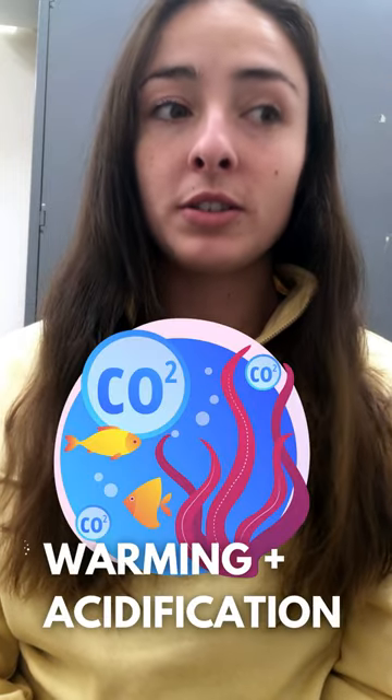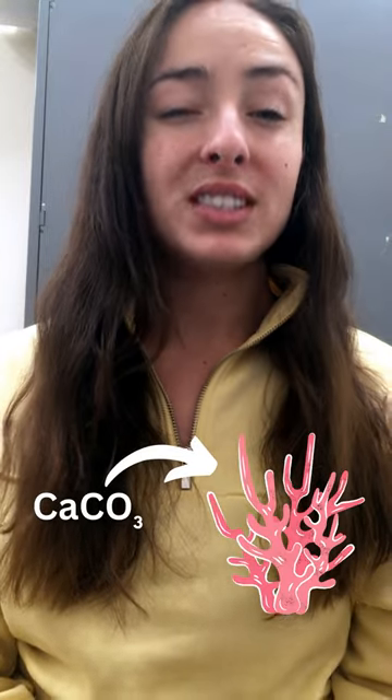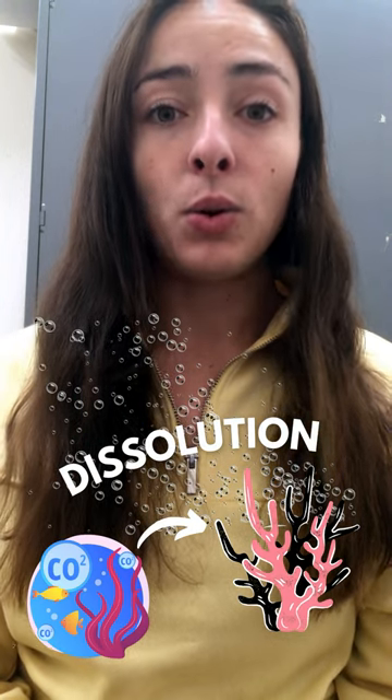There are currently two changes occurring in the modern ocean due to climate change: the water is becoming warmer and more acidic. Corals make their skeletons out of calcium carbonate, a mineral susceptible to dissolution under acidic conditions. So this is one threat that's facing corals.